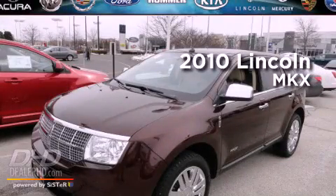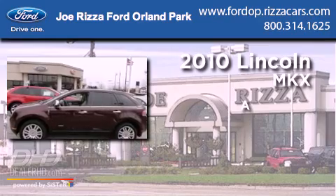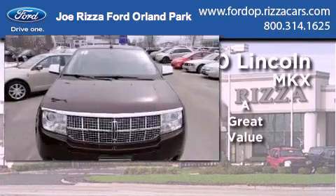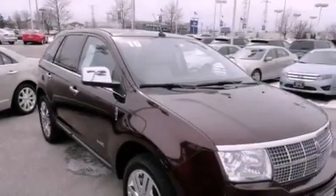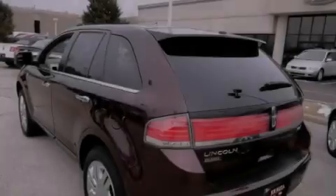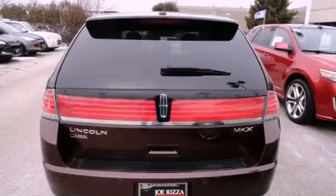This is a 2010 Lincoln MKX. Features include a moonroof, cooled seats, a navigation system, chrome wheels, leather seats, fog lamps, tinted glass, a traction control system, and air conditioning with automatic climate control.